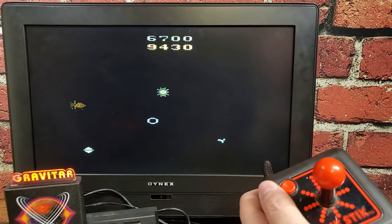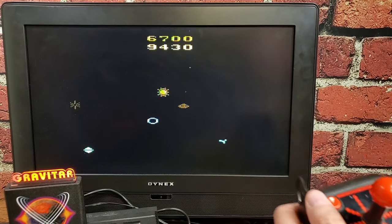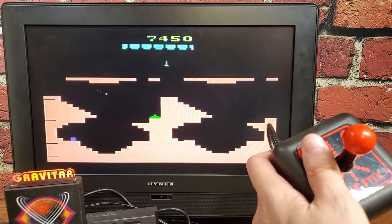You have multiple galaxies to go through — you play through the galaxies, you play through the planets, and you pretty much get the experience of the arcade game. For all the limitations of the VCS, and it makes sense being a late-in-the-life-of-the-VCS game, this is a pretty faithful port of what was a successful arcade game. So that's Gravitar.